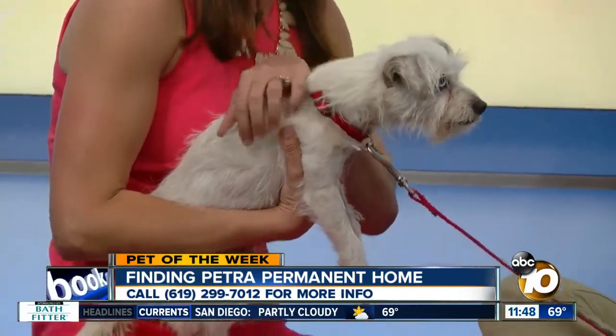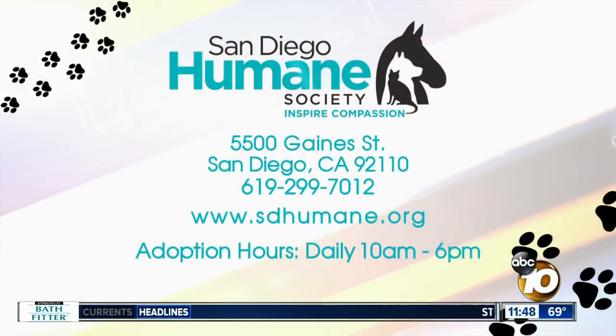If you're interested in adopting Petra, who's super duper sweet, she's also very light — about seven pounds. I love small dogs, so I'm in love right now. You can find her at the main Sandy Humane Society on Gaines Street. The information is on your screen and they're open until 6pm tonight, so come on in and get some kisses just like me. She loves kisses. Alright, we'll send it back to you guys.